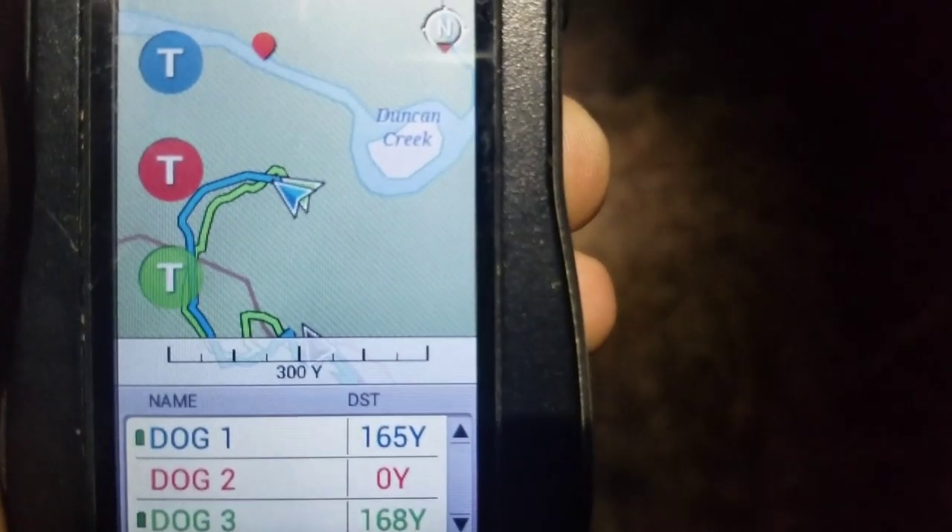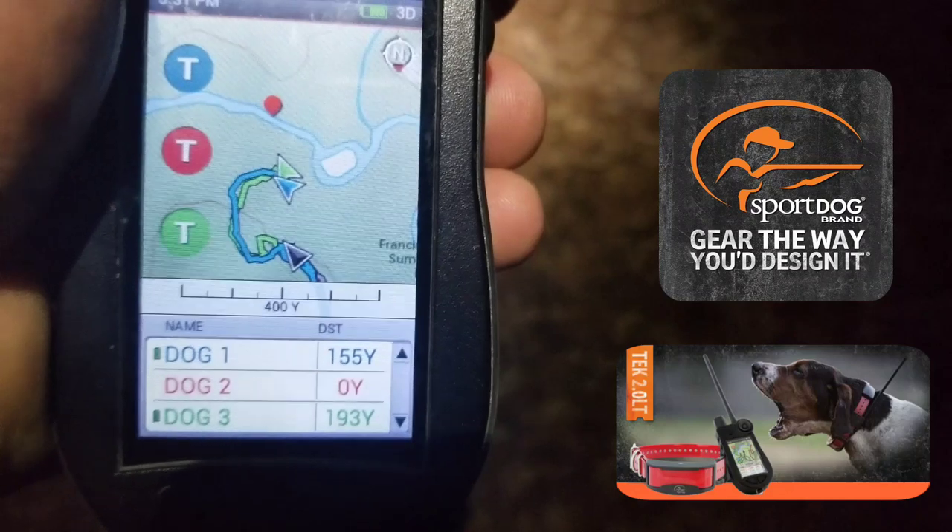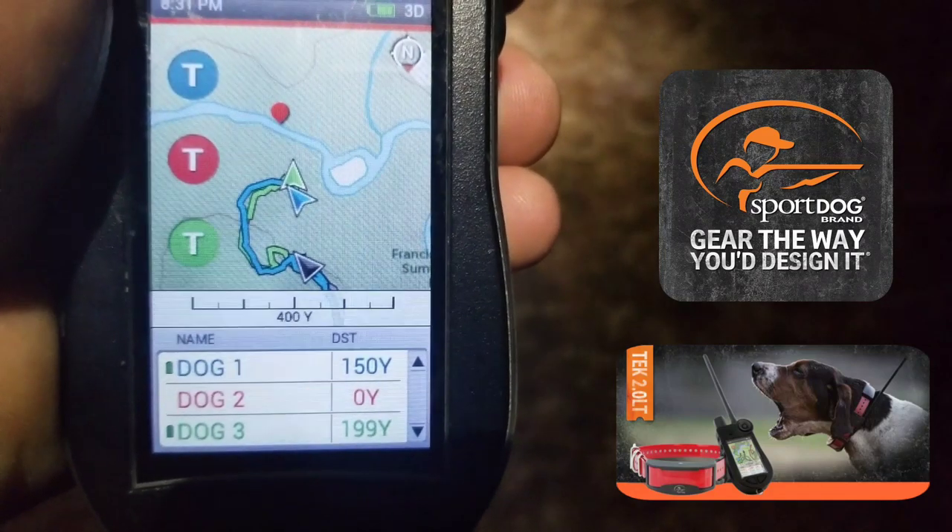Alright, so we've got Hyde in there, about 170. I've heard him slightly open twice. I wouldn't call him struck in, but he's beginning there where some good coon sign is. That's exactly where we treed it the other night.